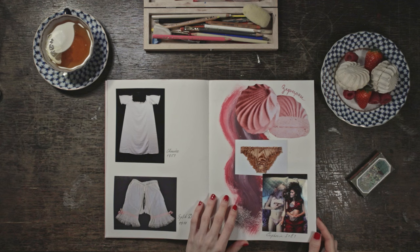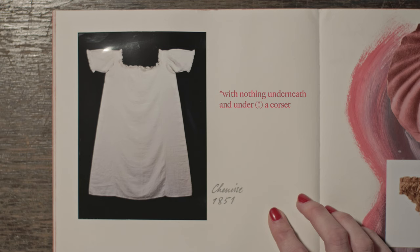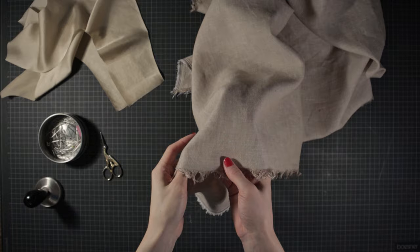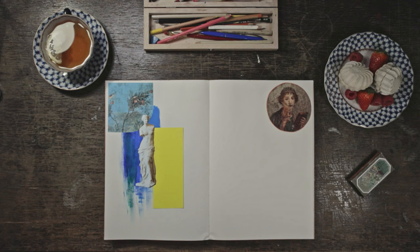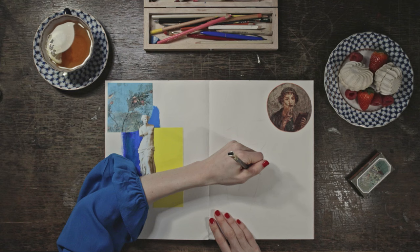Our idea of underwear as we understand it today is a rather recent phenomenon which started, at least for women, only at the beginning of the 19th century. Before that, women used to wear linen shifts throughout different social classes, or later split drawers. The ruffle texture of this design reminds me of antique statues where the fabric is beautifully draped over the hips. Although not matching current fashions, I am going to leave it on a level with the hip bone, which I find much more flattering for this particular design, especially in line with the reference to antiquity.